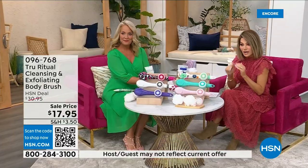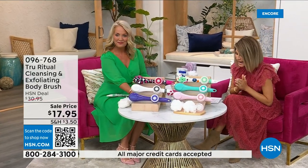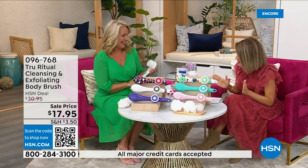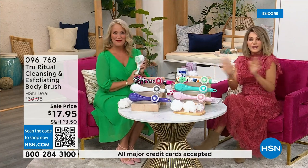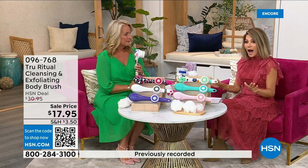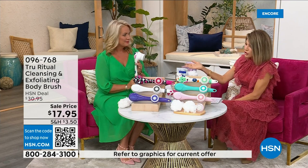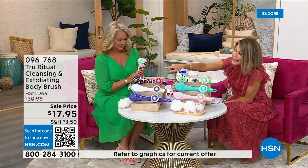It's under five dollars to get — three dollars and change. We're going to be putting out last call on a lot of these colors. It's $17.95 — everything in beauty is on five interest-free credit card payments. For under four dollars you get a complete home cleansing system. Just choose your color.